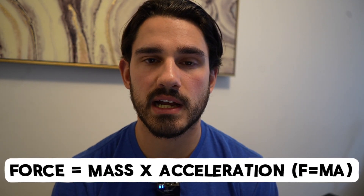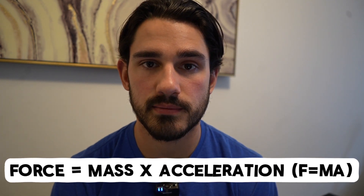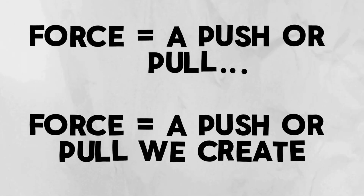Force is somewhat of an abstract concept, and it's usually measured indirectly through mass and acceleration. But force, more specifically in practice, really just refers to anything that can push or pull against us — and anything that we can push or pull against something else.